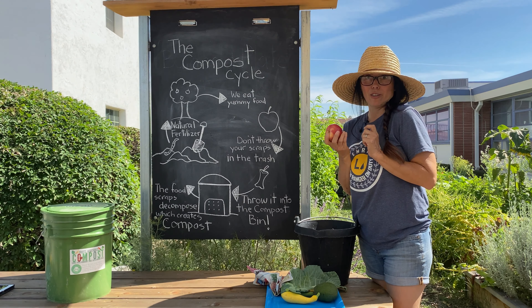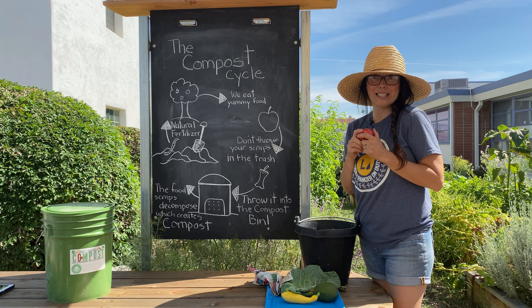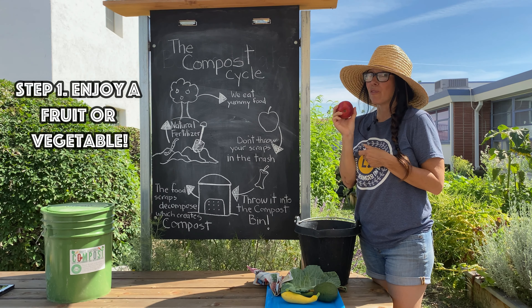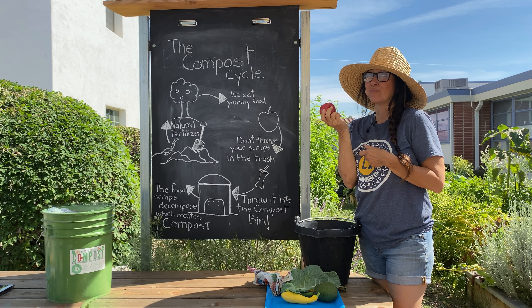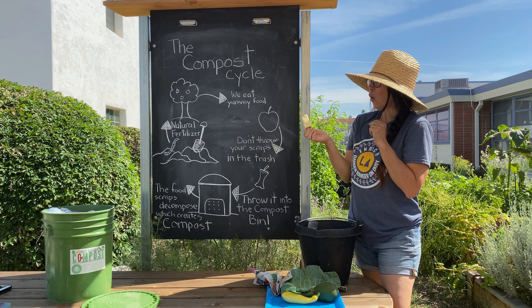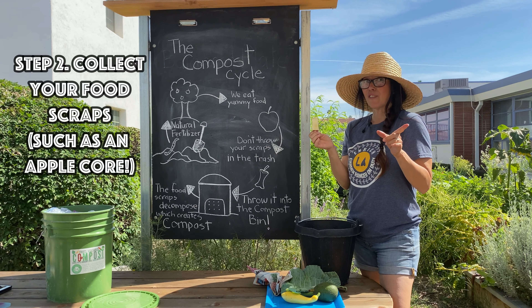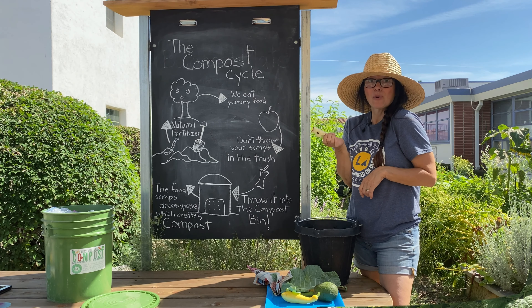Let's do it together. We're going to start with a yummy piece of fruit — for this example, an apple. Of course we need to eat the apple first. So once we finish the apple, we usually have this apple core left over. But instead of throwing it into the trash, let's put it in the compost bin.